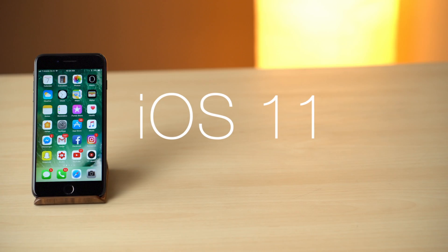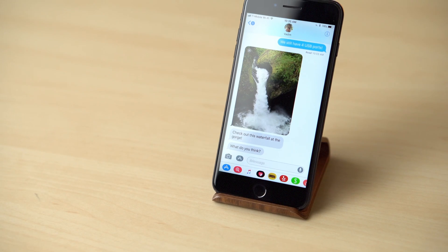Apple's Messages app will be overhauled this fall with the release of iOS 11. Here's a rundown of what you can expect.